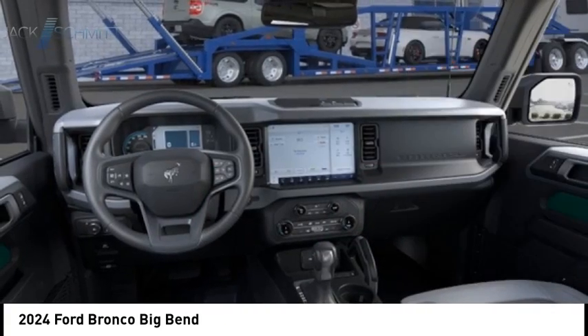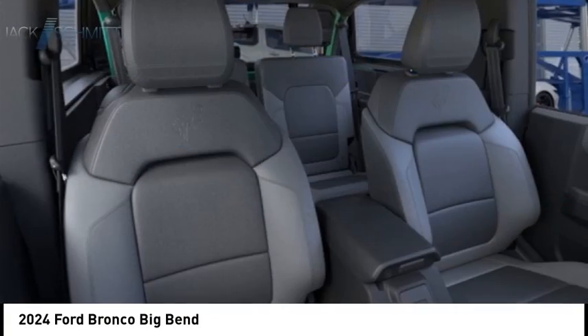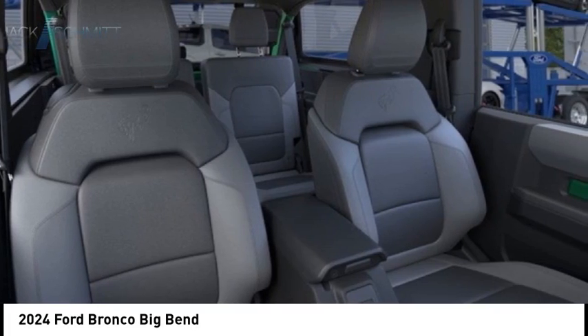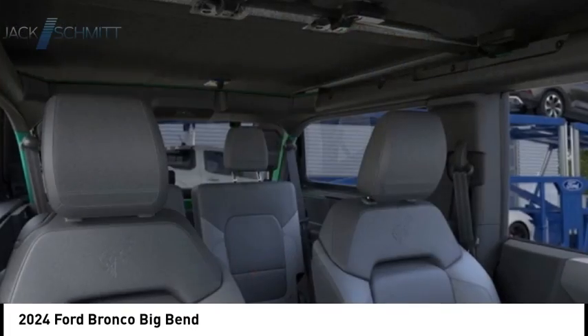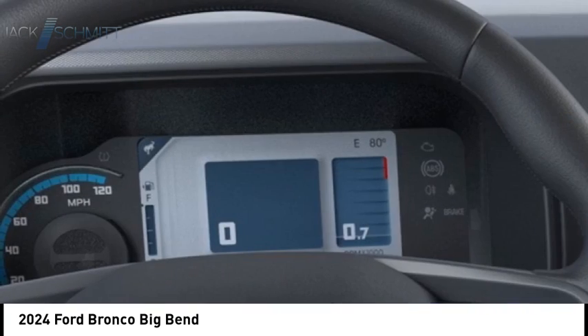Roll stability control, daytime running lights, braking assist, power brakes, traction control — this beauty is sure to make you the talk of the neighborhood. So call or drop in for a test drive today.